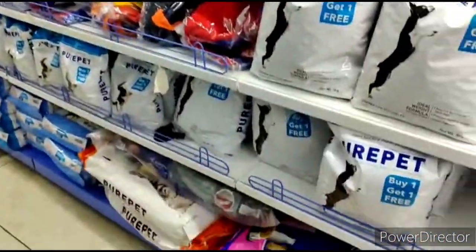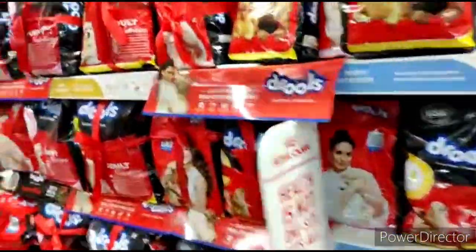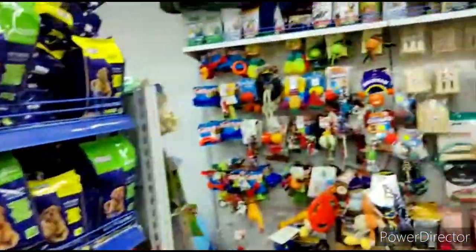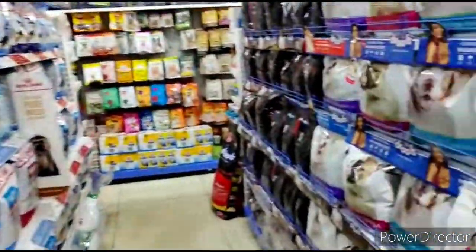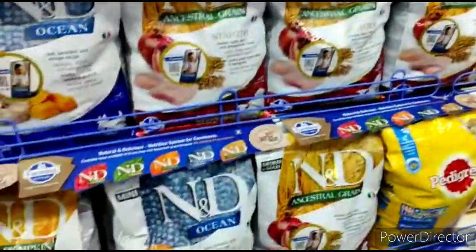And you have all the dog food here. You get all the dog food like Pedigree and Royal Canin. All the toys for dogs and cats for your pet. There are many different varieties of dog food available here.